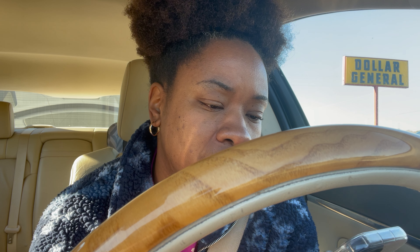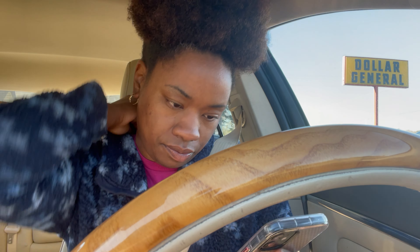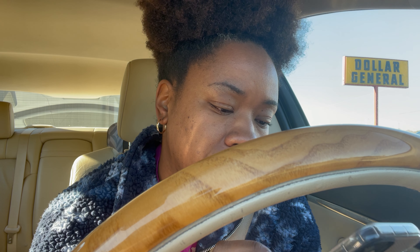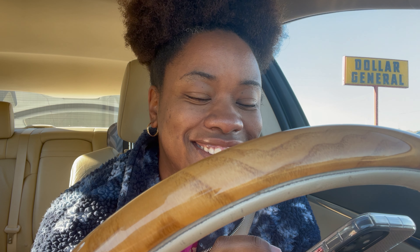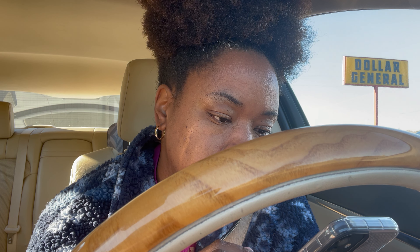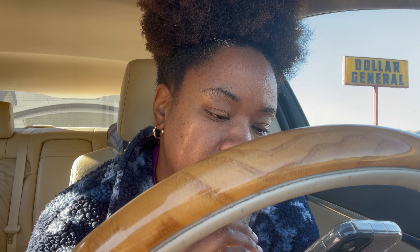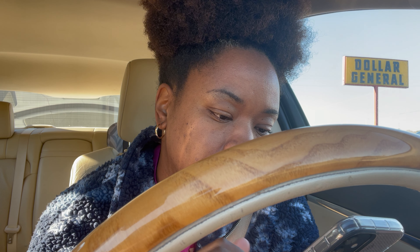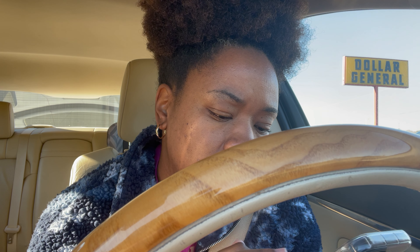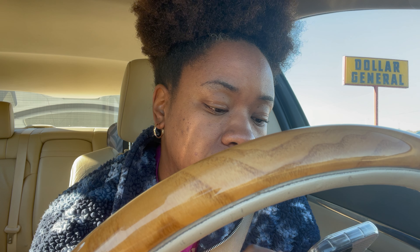I already got my coupons loaded on my app. I'm using my husband's phone so I can record — he let me use it — that way I can have two phones. I don't know what's the deal with Dollar General, but my phone never works in there. It's like I lose service as soon as I go in the store.